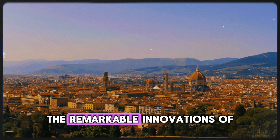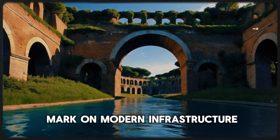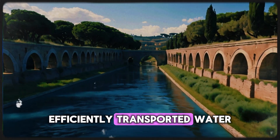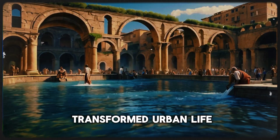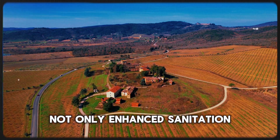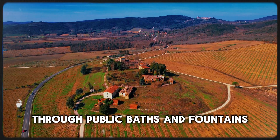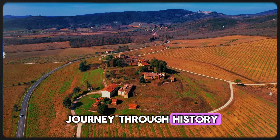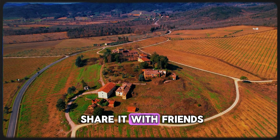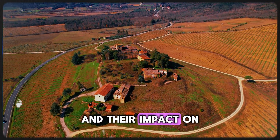In conclusion, the remarkable innovations of ancient Rome, particularly their aqueducts and plumbing systems, have left an indelible mark on modern infrastructure. We explored how these engineering marvels efficiently transported water, supported public health, and transformed urban life. The use of lead pipes and the establishment of sewage systems not only enhanced sanitation, but also fostered a sense of community through public baths and fountains. If you enjoyed this journey through history, don't forget to subscribe to our channel for more fascinating content. Like this video and share it with friends — together, let's continue to explore the wonders of our past and their impact on our present and future.